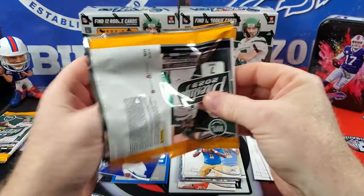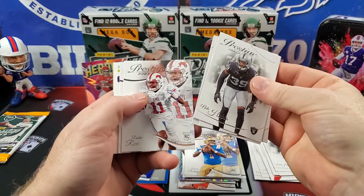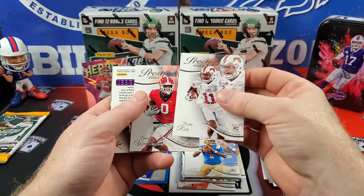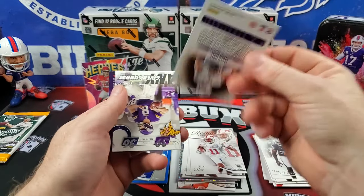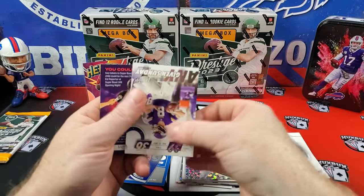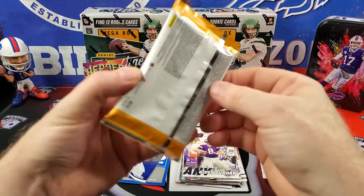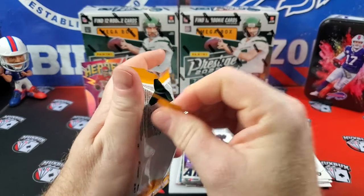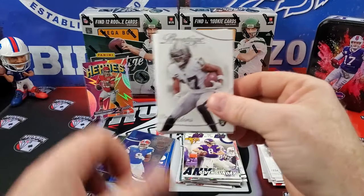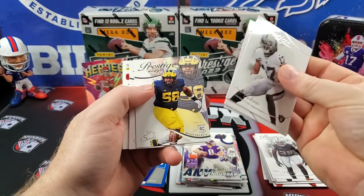All right, two packs left. Let's keep it rolling. We'd love three autos out of the boxes, but two would be awesome. Rashida Rice, Derek Washington, Jaren Hall — who was the starter for a hot minute in Minnesota to replace Kirk Cousins. Then they traded for Joshua Dobbs. I hope nobody spent too much money on any Jaren Hall cards. I know I sold a few when he subbed in.